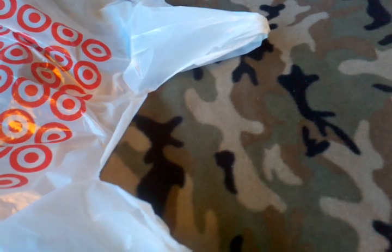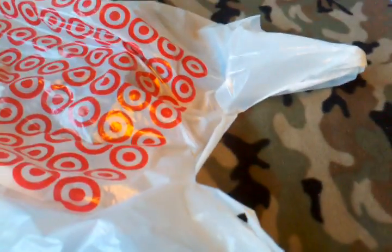Hey guys, 115rex back here again. Today I'm doing another review slash haul kind of thing. I went to Target yesterday, and I didn't make a video because I was so busy and I was tired. So I got one now.